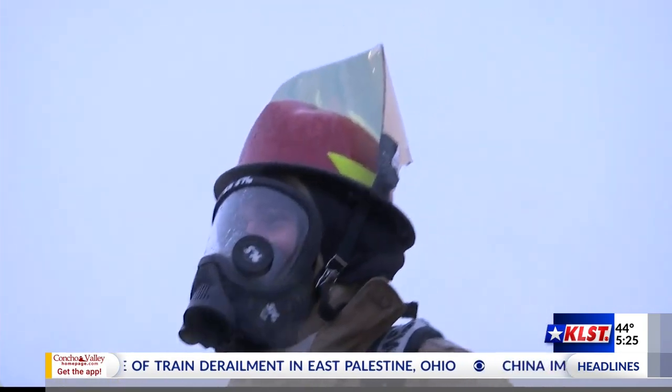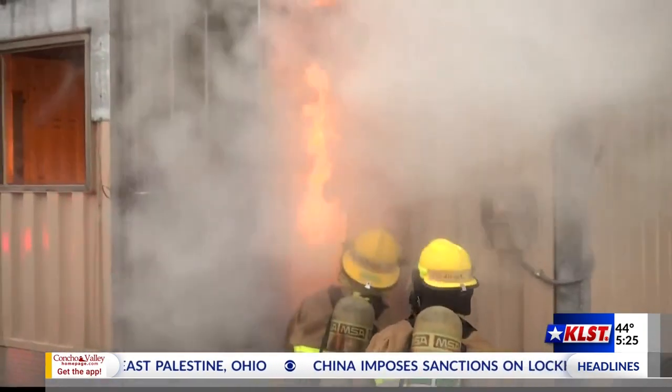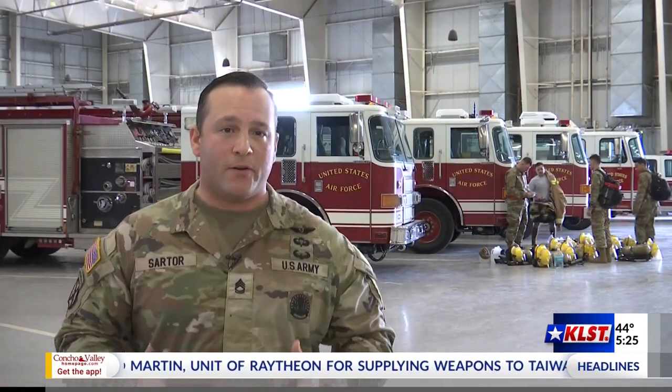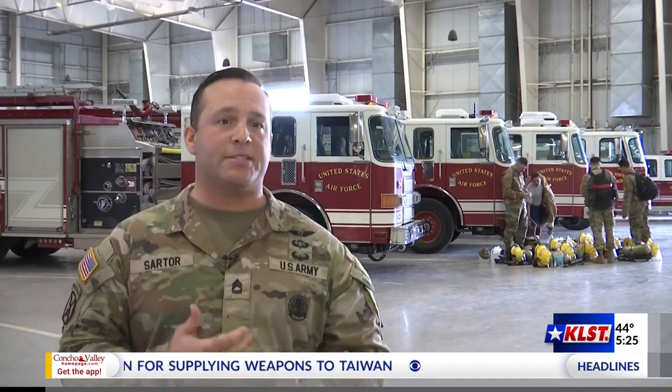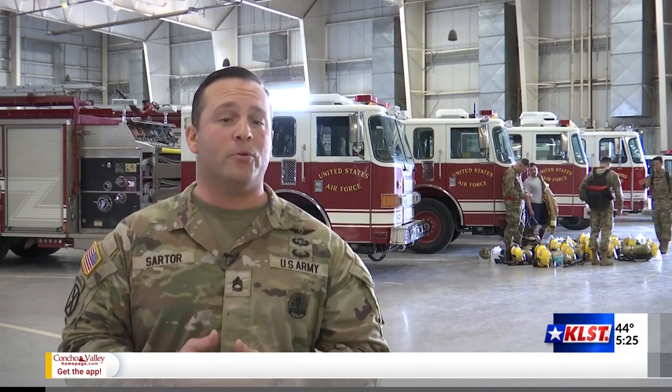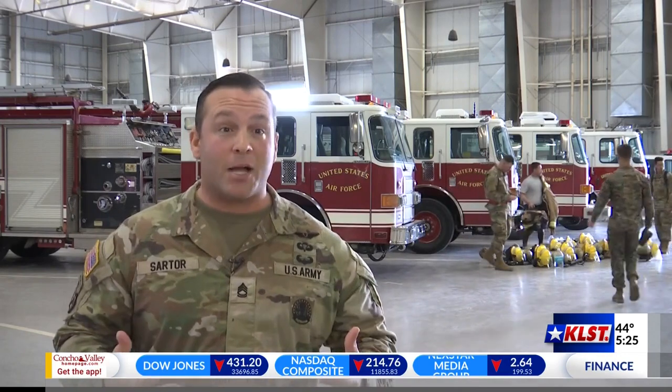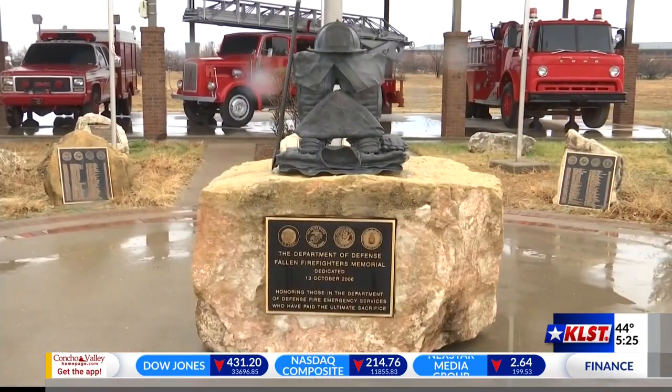Sartor says it takes a lot to be a firefighter, but the most important thing is trust in yourself and your partners. A lot of this job is just confidence, very bravado — being able to take action without thinking about life or threat. Being able to understand the sacrifices you have to make to go into a fire to rescue, knowing you're at risk of not coming back. Nathan Mayer, KLST News.